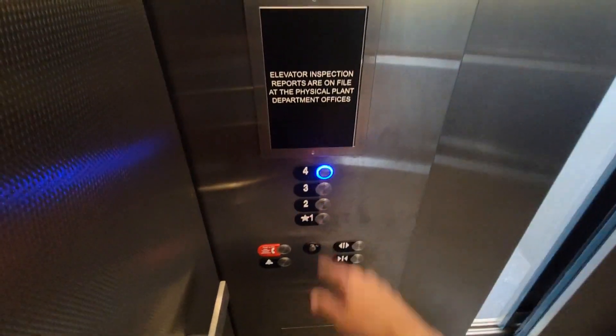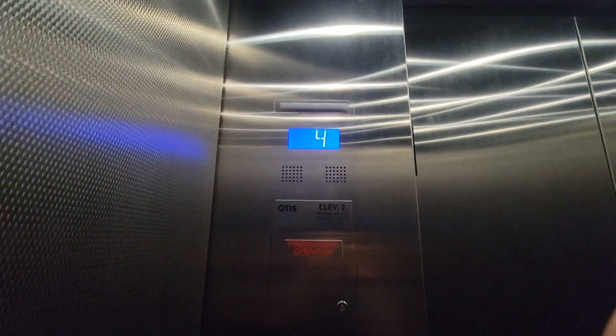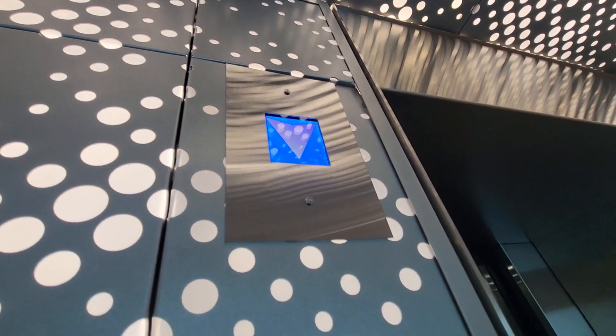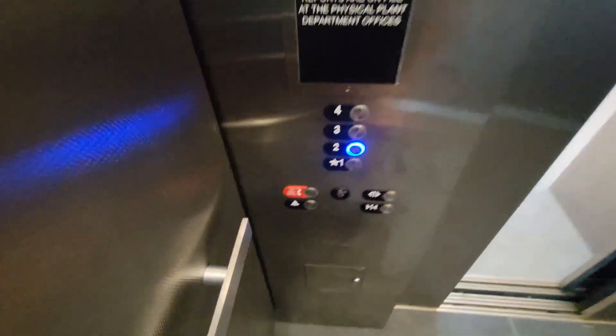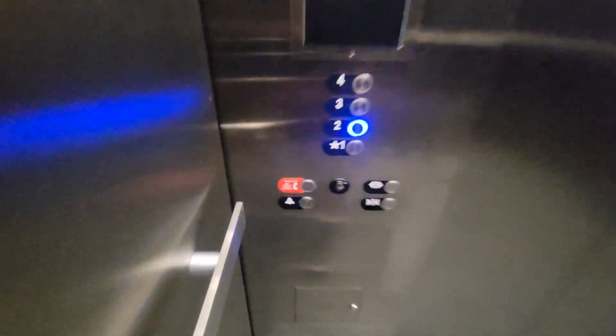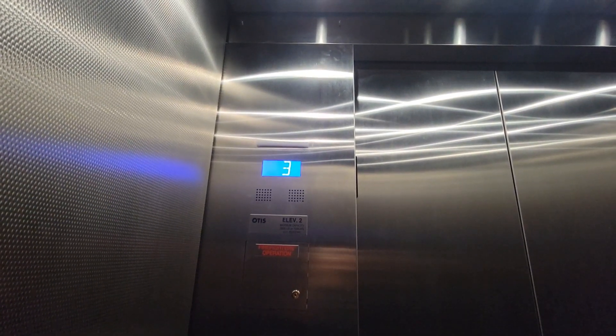I want to cut it. That's awesome. Brand new installment. The indicator is like, so loud. Okay, let's go. These are Long Island's first Gen 3, at least the first known ones.